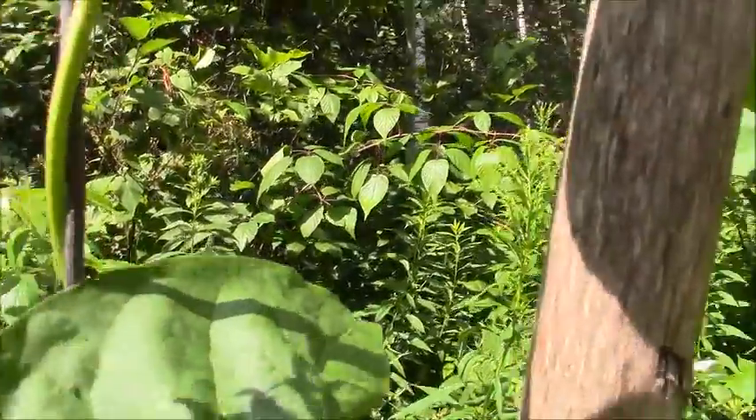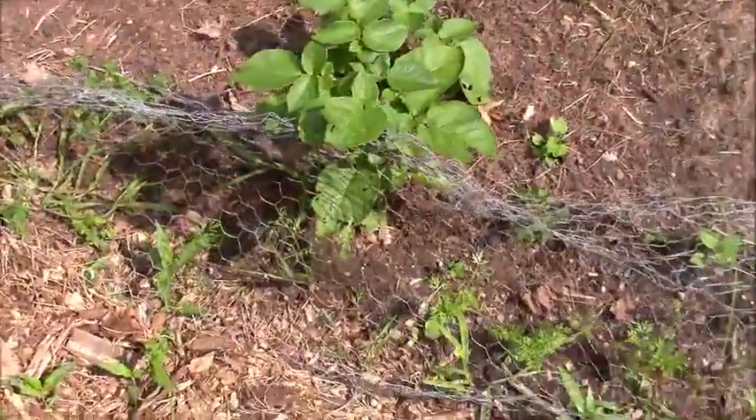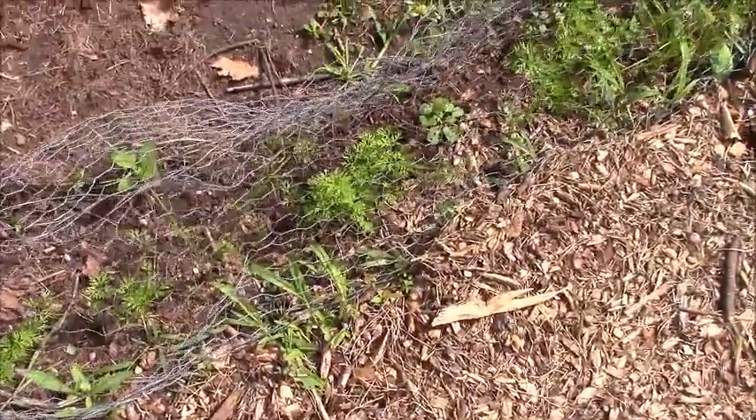There's a little pole bean, and the carrots are coming along.